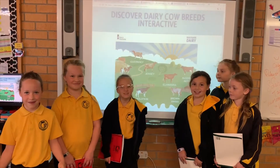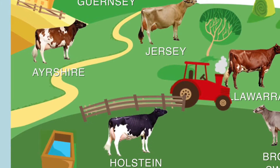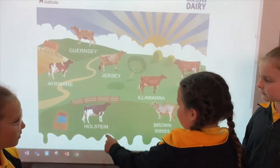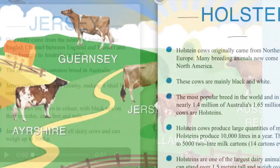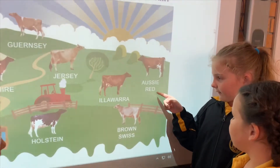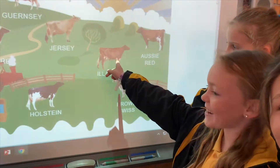We learnt about the different dairy cow products. This is the Jersey and the Costello. This is the Aussie Red — a brown, yellow cow.